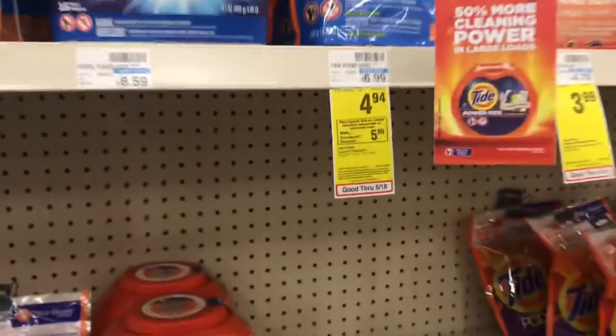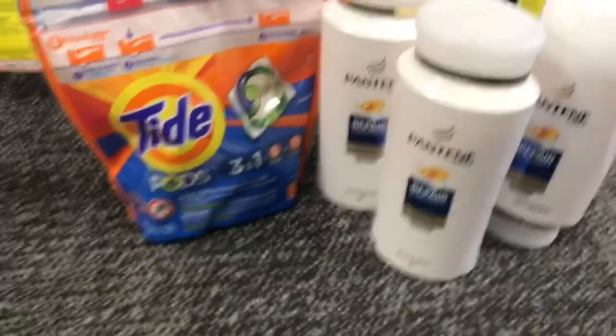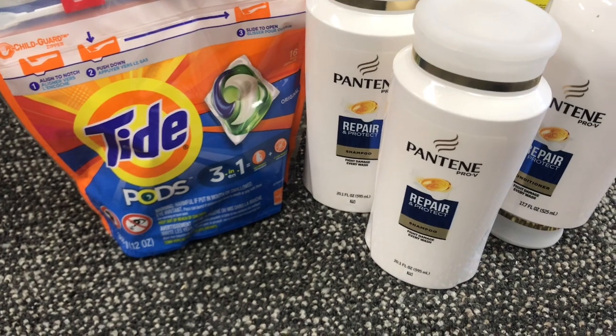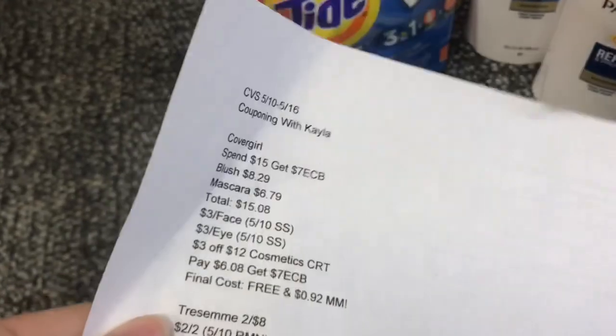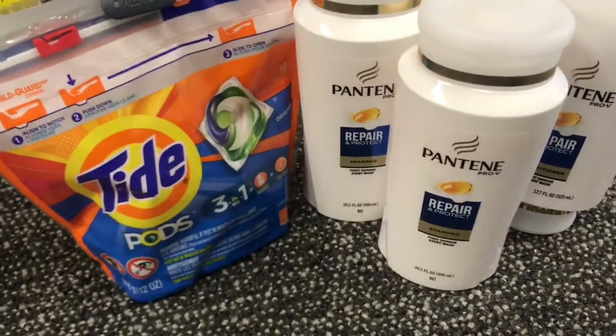This next deal is on the spend $20, get a $5 Extra Care Buck promotion — we're using all digital coupons. Pick up one Tide Pods for $4.94 with a $2 digital coupon on the app, then pick up three Pantene at the 3 for $15 price. Your total will be $19.94, or close enough to $20 if your store follows the 98% rule. Use a $4 off 3 digital coupon for Pantene, a $3 off $12 or $3 off $15 hair care CRT, plus the $2 off Tide Pods — you'll pay $10.94 and get back a $5 Extra Care Buck, making your final cost $5.94, or just $1.48 per item. I have a printable list in the description box below.